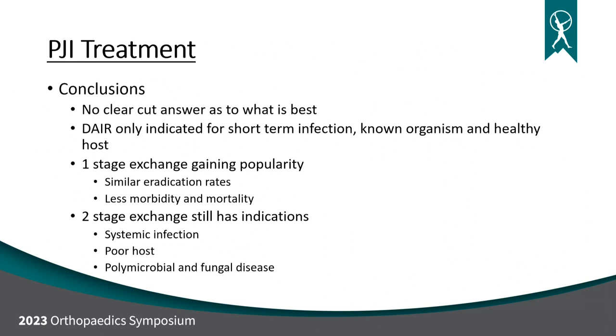Conclusions: there's no clear-cut answer as to what is best. DARE is only indicated for short-term infection, known organism, and a healthy host. A single-stage is gaining popularity, has similar eradication rates, and there's less morbidity and mortality. Two-stage still has its place when you have systemic infection, a poor host, or polymicrobial or fungal disease.